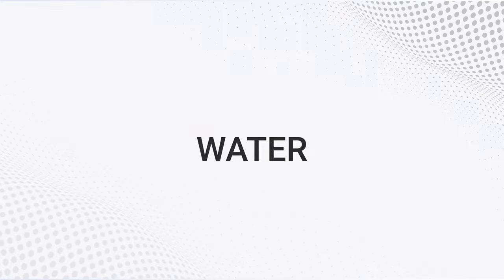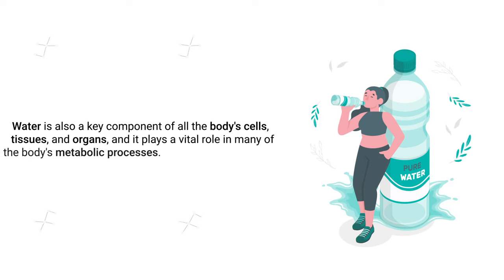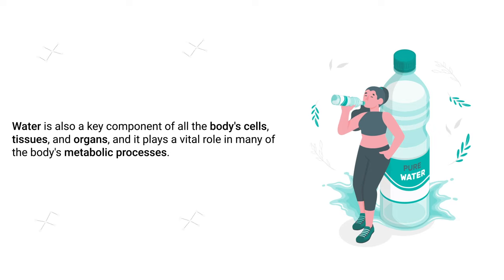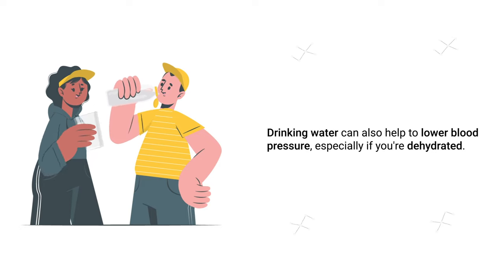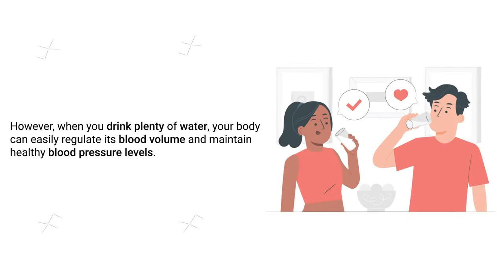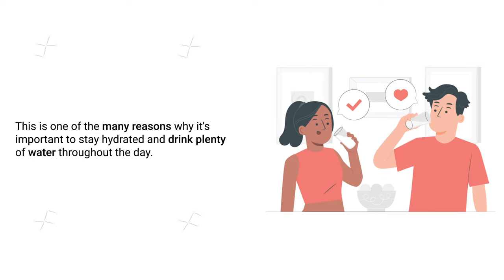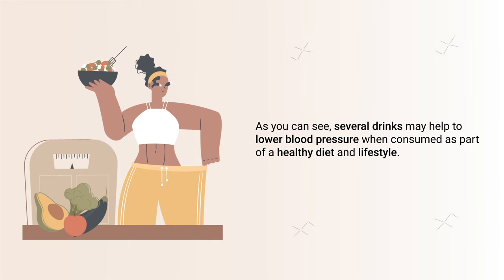And I couldn't make this video without mentioning water. Water is essential for the proper functioning of the human body — it helps regulate temperature, lubricate joints, and transport nutrients throughout the body. Drinking water can also help lower blood pressure, especially if you're dehydrated. When your body is dehydrated, blood volume decreases, causing blood vessels to constrict, which can lead to hypertension. Drinking plenty of water allows your body to regulate blood volume and maintain healthy blood pressure levels.